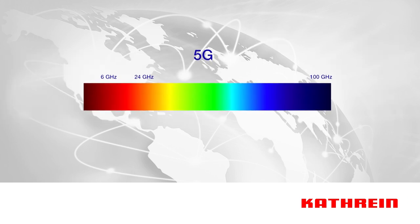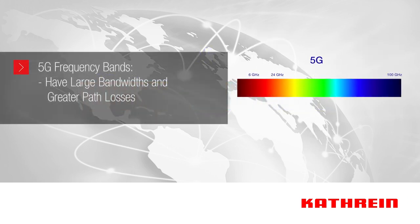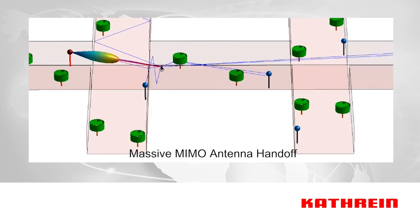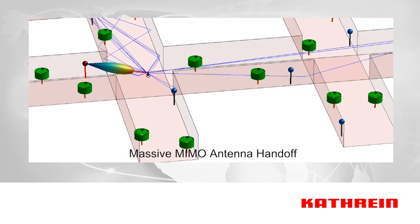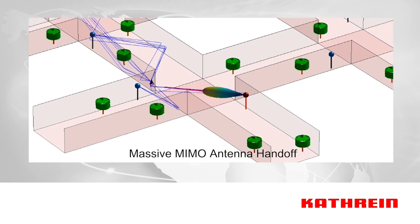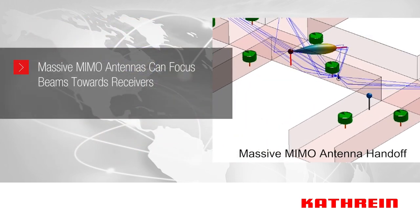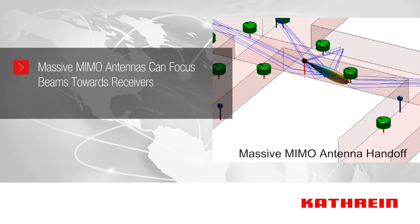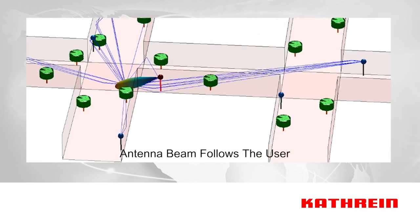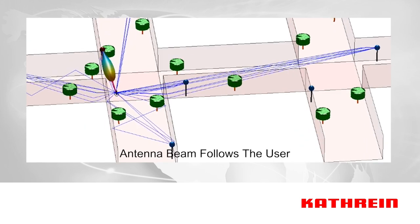With 5G, higher frequency bands have relatively large bandwidths but also greater path losses. Massive MIMO is an effective way to compensate for path loss and to increase peak data rates by multi-stream transmission. For very high frequency bands, the antennas can focus the transmitted energy towards the receiver to overcome increased path loss caused by radio propagation. In plain language, the network antenna beam follows the user.